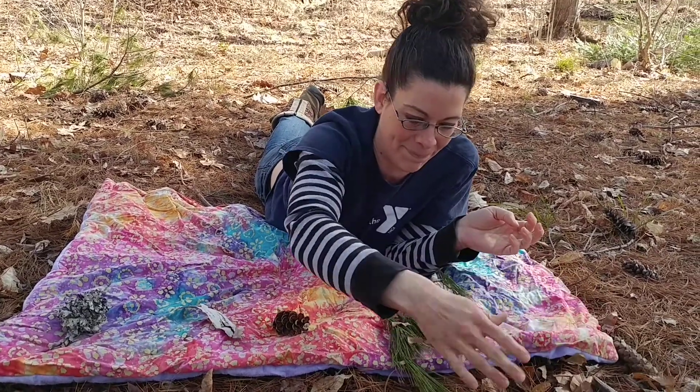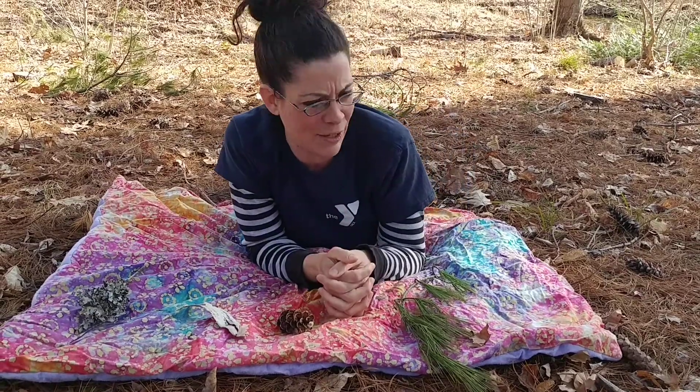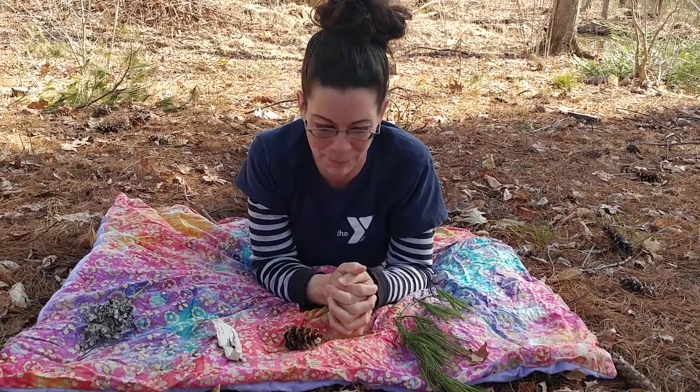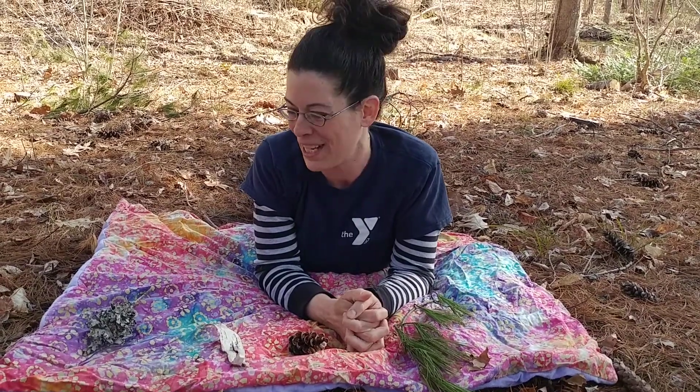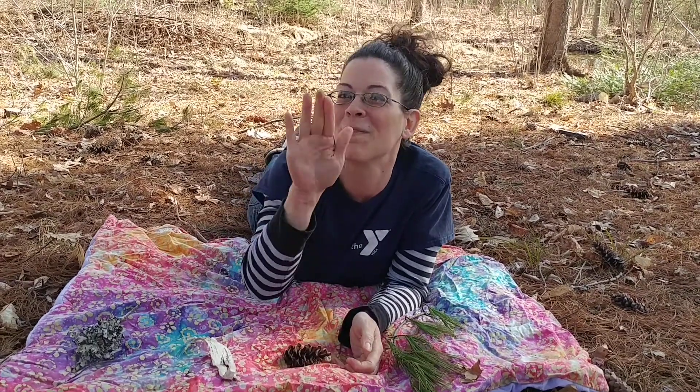I'm going to brush them off my blanket. Oh, it's so much fun — there's so much to explore and see in nature. What a beautiful place that we all have to be in together. We'll go on great nature walks together when we're all back at school. I love you and I'm thinking about you, my sweet friends. I hope you're having fun — I'll see you soon. Bye!